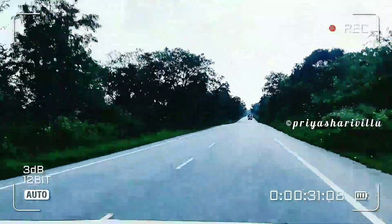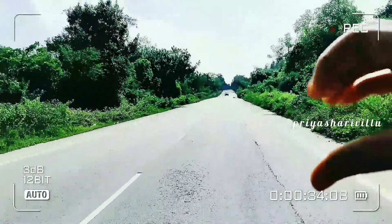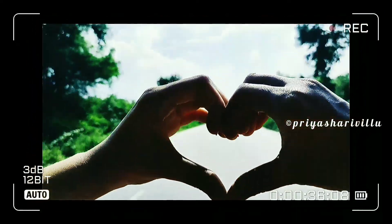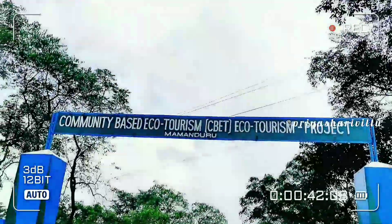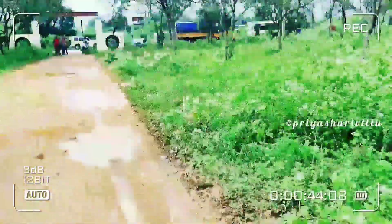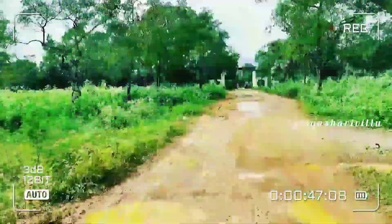We are going to visit Tirupathi. This place is Mamandur Forest. It is a distance of 26 to 27 km, and the travel time is 42 to 45 minutes. This is on the National Highway 716, which is the Kadapa Highway.